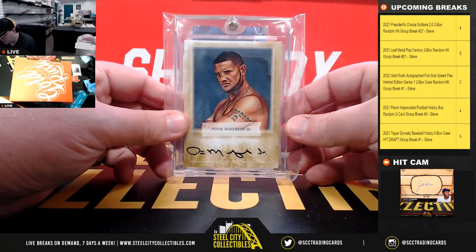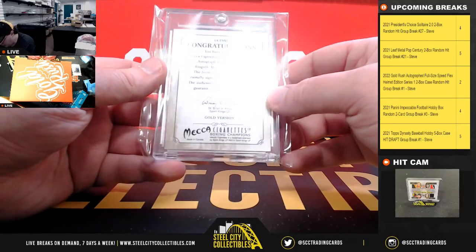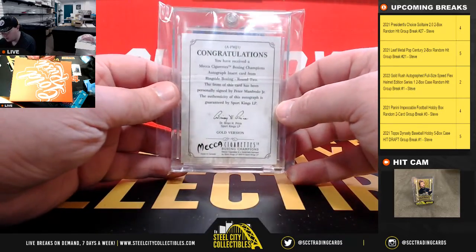We're going to have Peter Manfredo Jr., and that is from Ringside 2010 gold version.